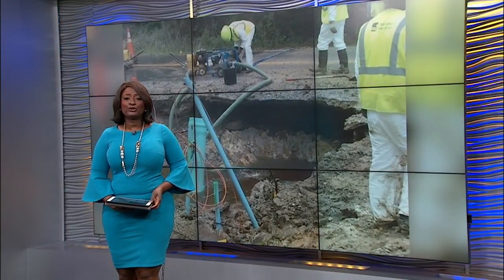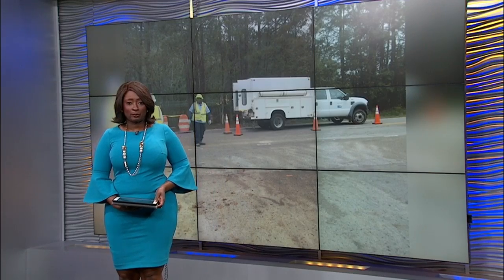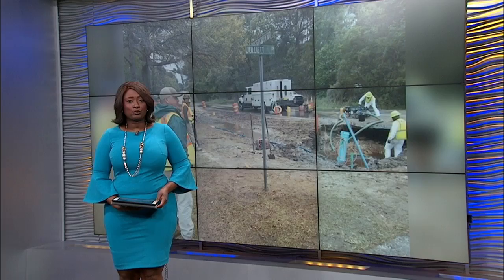Water crews are making repairs in Hanahan after an early morning water main break. At last check, more than 100 nearby homes were without water. News 2's Raymond Owens is there following the latest developments.